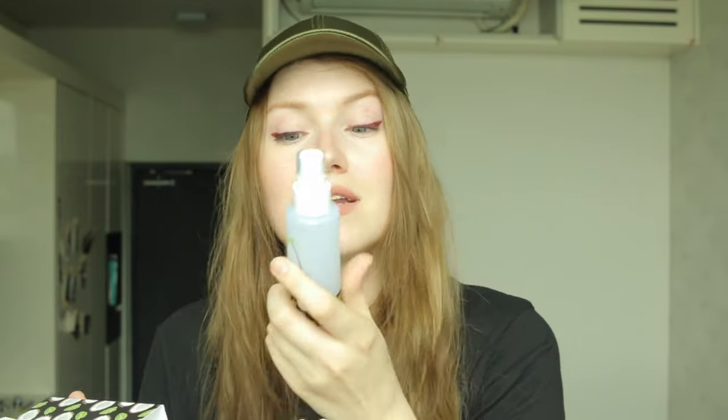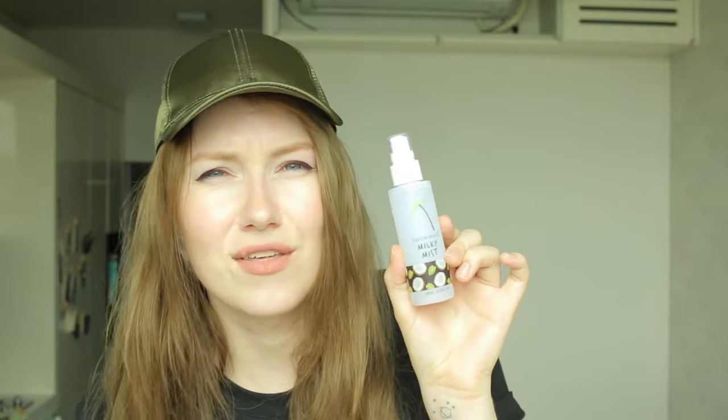I also picked up the Coconut Milky Mist and so far I have used this and I really like it. I feel like it really is moisturizing and it smells so good. I also really like the fact that when you spray it, it's a really fine mist. A lot of times with a mist in a bottle like this it doesn't spray very fine, but this one does. And I also really like the packaging with the matte bottle and the coconuts.